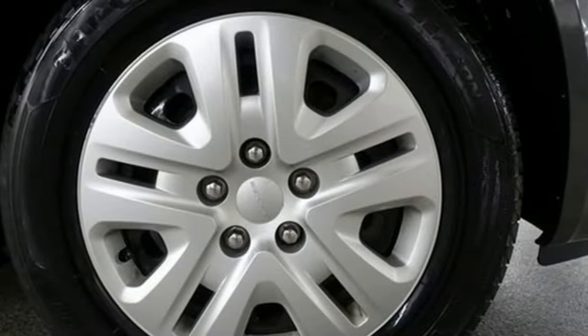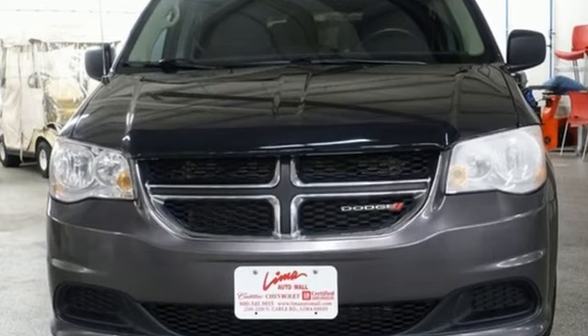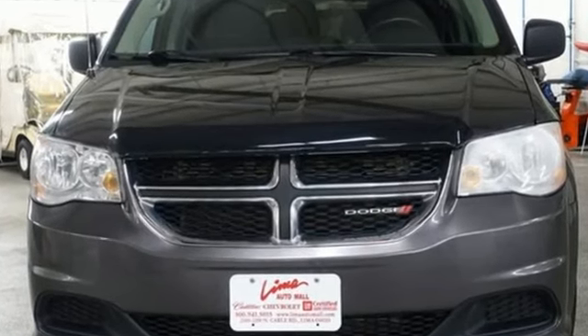Power, performance, passion. Dodge — driving is believing. Test drive it today.